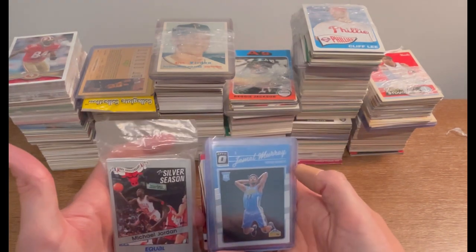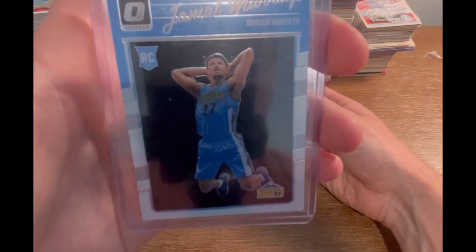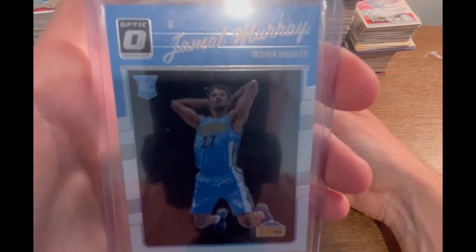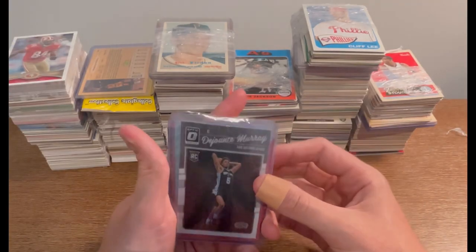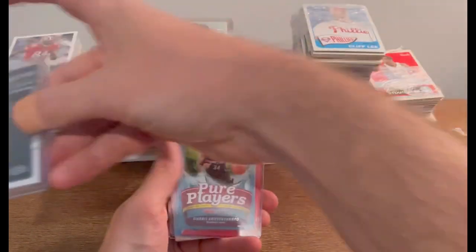Make sure you are subscribed and like this video. Also, Jamal Murray went off last night — I believe he had a triple double: around 10 assists, 10 rebounds, and maybe 34 points. He's been a problem even with Jimmy Butler guarding him. We got a Donté Murray Optic rookie — nice card to start.